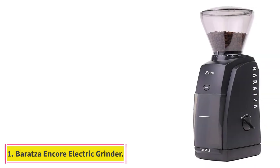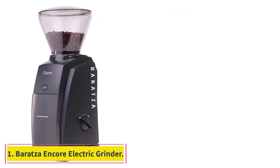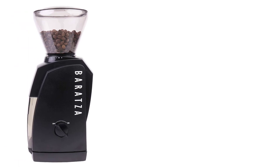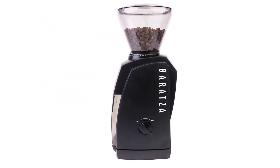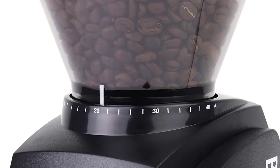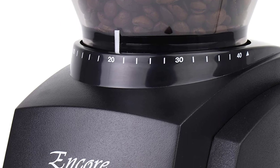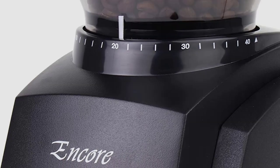Starting at number 1: the Baratza Encore Electric Grinder. As a brand, Baratza came up in our reporting more often than any other. Some favor its higher-end models, more on a couple of those below, but nearly a dozen of the coffee aficionados we spoke with recommended this more affordable option, highlighting its quality performance and solid build, especially for the price.